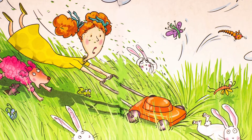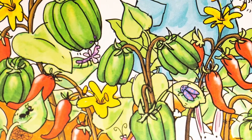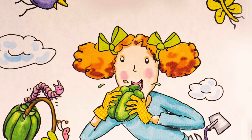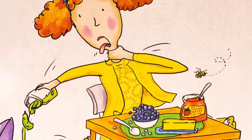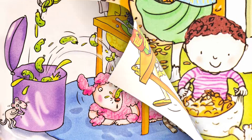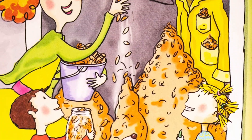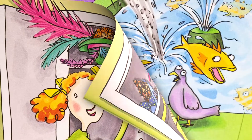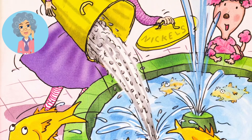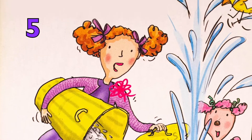She likes grass. She does not like to mow. She likes green peppers. She does not like pickles. She likes pennies. She does not like nickels. If she doesn't like nickels, how many pennies would it take to make a nickel? Five. Five pennies equals one nickel.